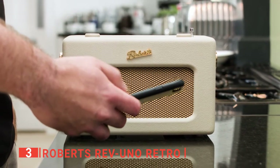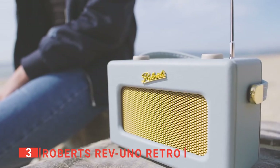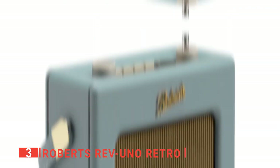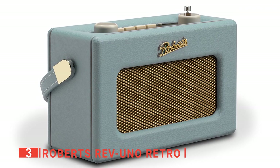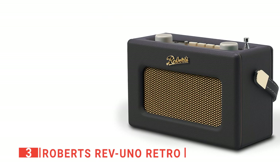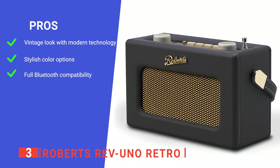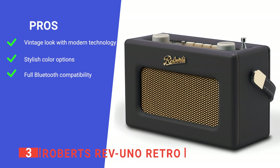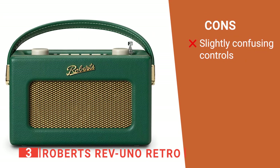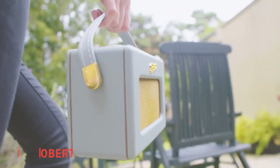Additionally, what the Roberts Rev Uno Retro does exceptionally well is the built-in Bluetooth feature. This gives an excellent modern technology feel and a retro look all at once. Furthermore, it also has an auxiliary input and a headphone jack if you wish to plug your headphones in. Due to its quality, the Roberts is slightly on the heavy side for its size at roughly 3.3 pounds, but this doesn't impact the compact design — it is still small and very portable. Its pros are: it brings a retro style with modern features; its 8 colors provide excellent personal style choices; and its Bluetooth feature lets you connect devices remotely without the need for cords. However, the initial setup can take some time to get used to. The Roberts Rev Uno Retro brings an excellent balance between old-school style and modern needs.